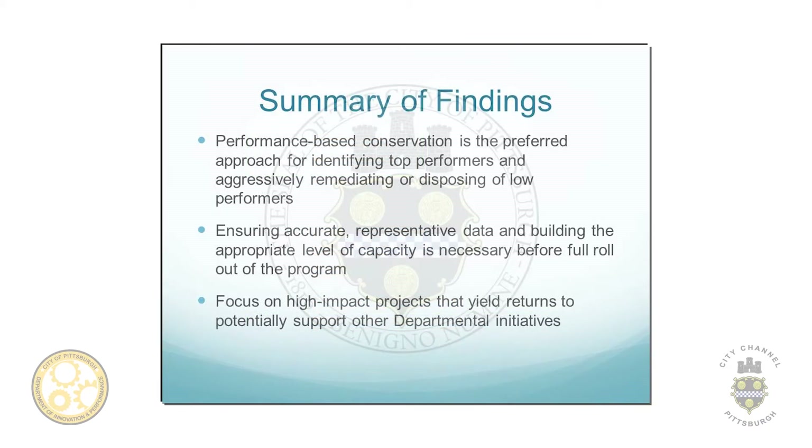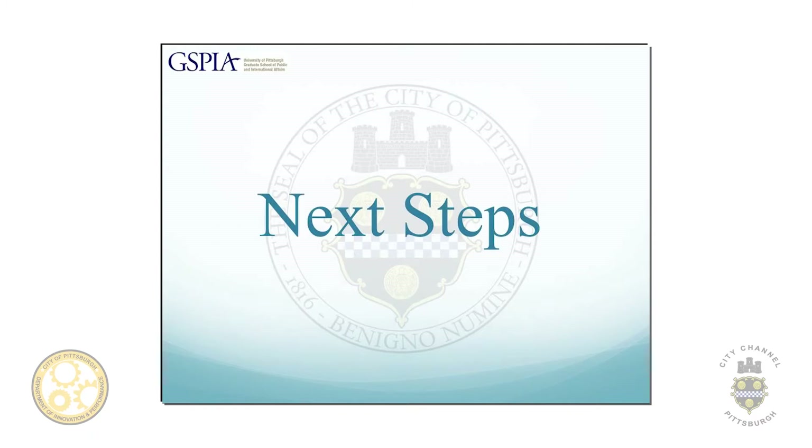To summarize our findings, we highly recommend performance-based conservation because it's a really meaningful way to benchmark the buildings. It's also important to ensure all the data is accurate — department heads know their buildings best and may want to verify or rearrange some classifications to have a meaningful starting point. Finally, focusing on high-impact projects — like those firehouses that are the worst performing — you want to get them up to speed first to save money. Those savings could be segregated into a special revenues fund and transferred from the general fund to possibly finance future initiatives.